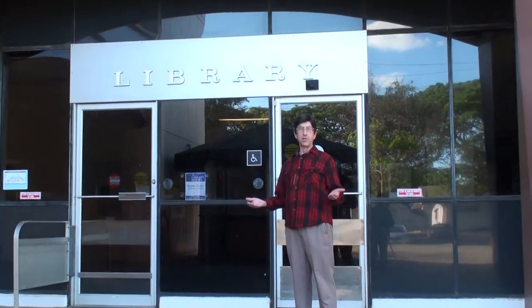Here we are on the Halleloo Community College campus in front of Building 7. Inside, your most important resource — the library. Let's go inside and take a look.